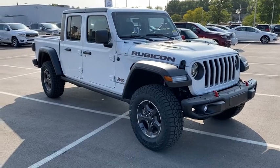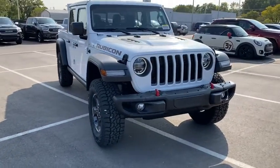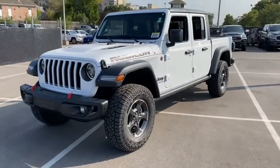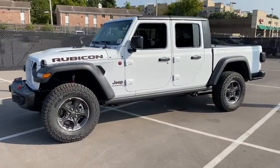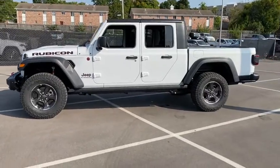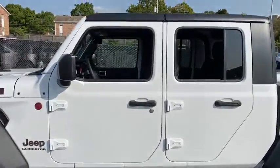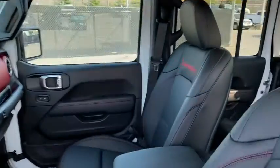Come test drive the 2021 Jeep Gladiator. The Jeep Gladiator is just the off-road truck that Jeep fans have been waiting on. Enjoy the functionality of a truck while retaining the off-road capability. You'll fall in love with this Jeep Gladiator. Here are some of this vehicle's great options.